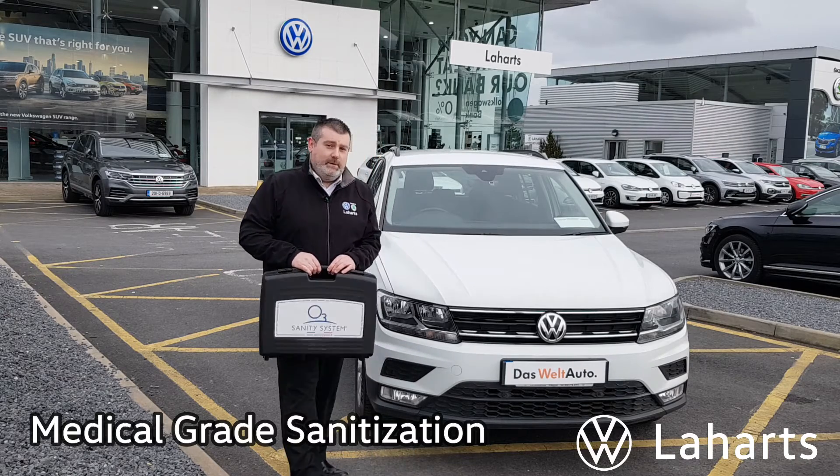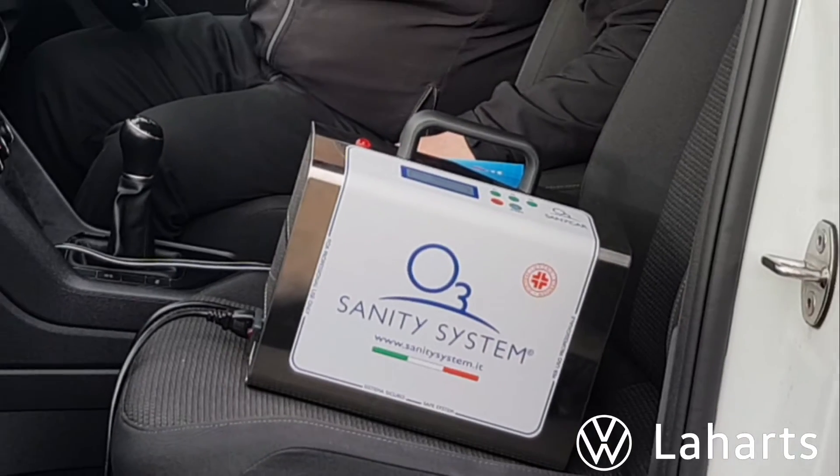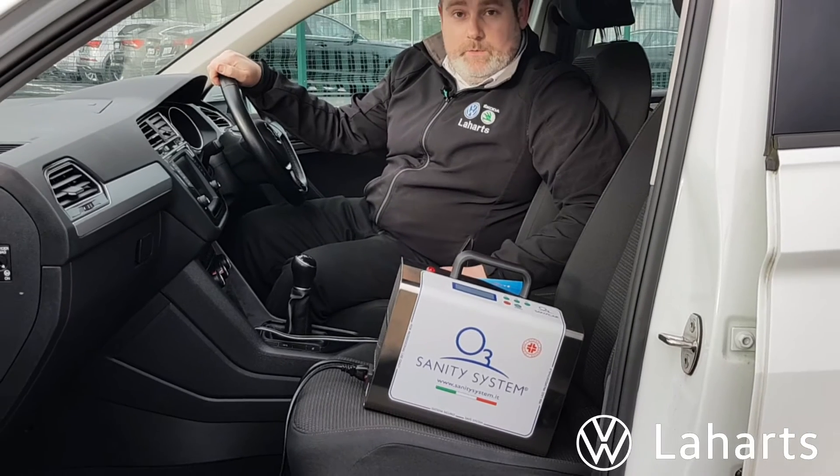So come on in, let's have a look and see what happens. Here we are inside the Tiguan and we're going to talk about how this system actually works.